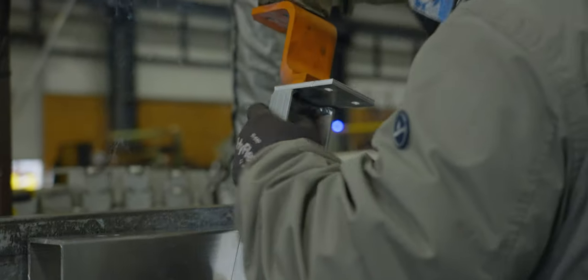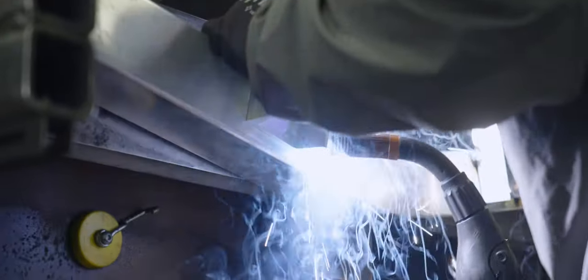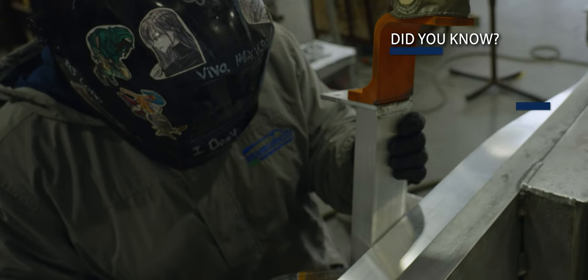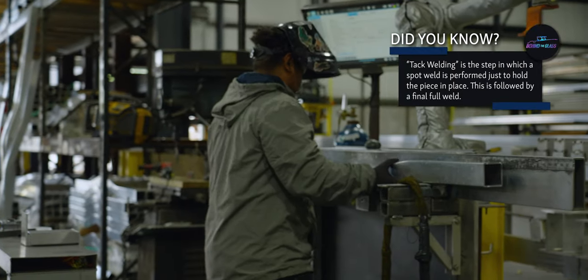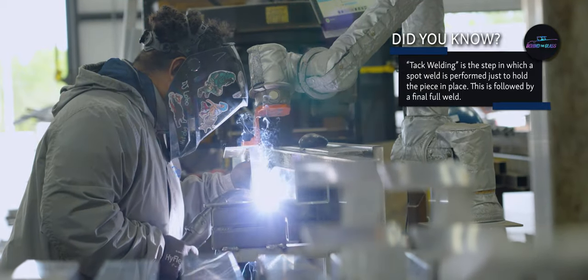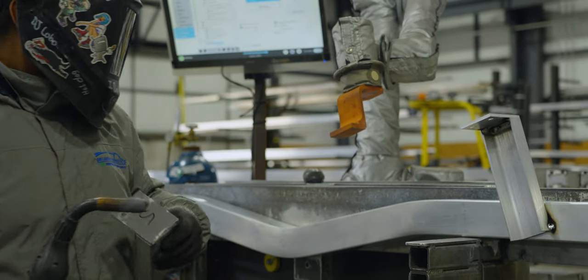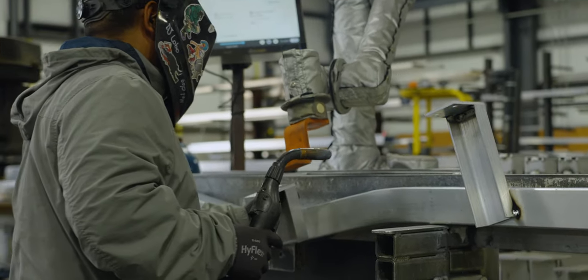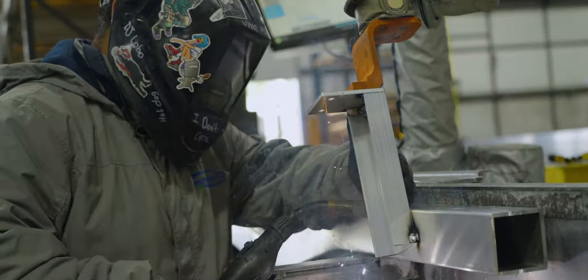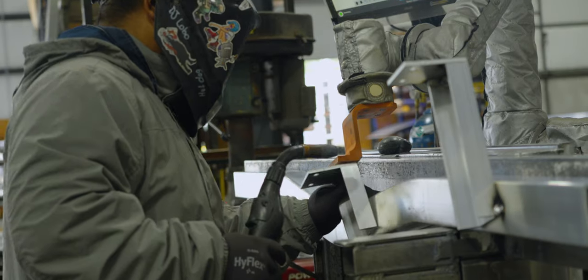The cross members are where the trailer gains its status as custom. Each one is formed using an automated robot programmed using CAD designs of each hull and trailer build. The robot is programmed to place each bunk plate in the exact spot at an exact angle; the operator then tack welds everything before it moves into production welding. Every boat's cross member will vary slightly, meaning different angle bends, different placements of bunk brackets, and different lengths. Using a proprietary jigging robot, they fabricate a template used for every subsequent trailer in the production line, which is then precisely welded in the robotic welder.